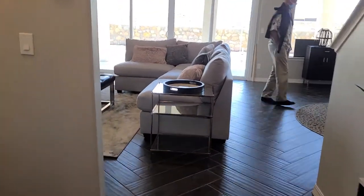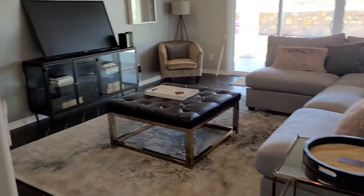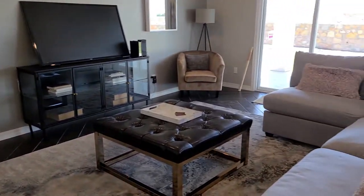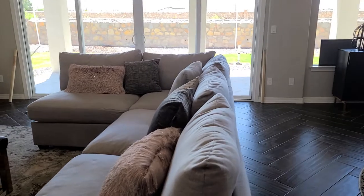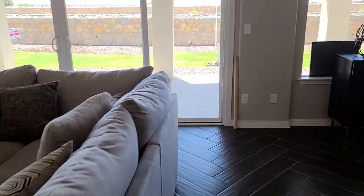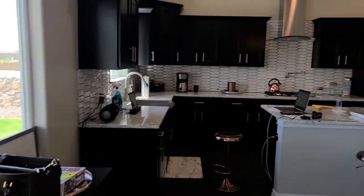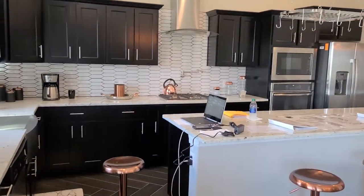Hi guys, I just wanted to take a video of the Zia home in the upper valley so you can kind of see the finishes. This is not the one that's for sale; however, they have one that's being completed by the third week of August, so I want to show you a little bit of what they've got.